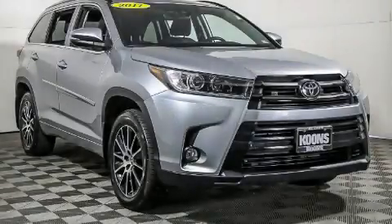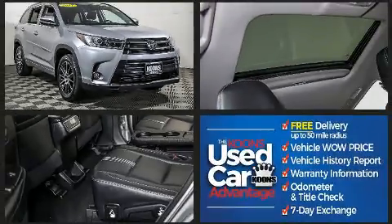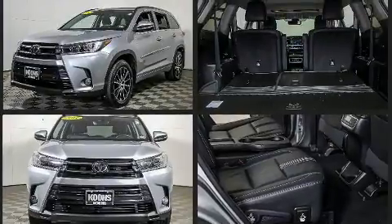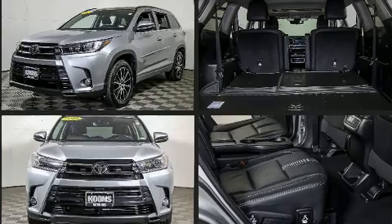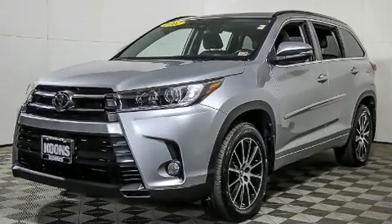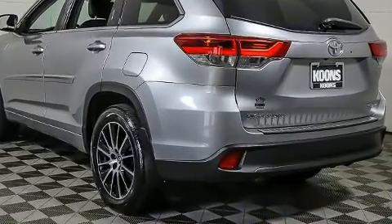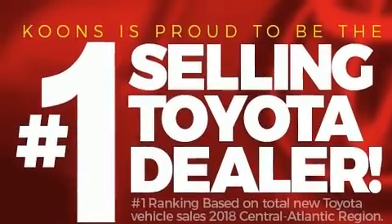You can expect a lot from the 2017 Toyota Highlander with fewer than 50,000 miles on the odometer. This four-door sport utility vehicle prioritizes comfort, safety, and convenience. It features all-wheel drive versatility, an automatic transmission, and the 3.5 liter six-cylinder engine.